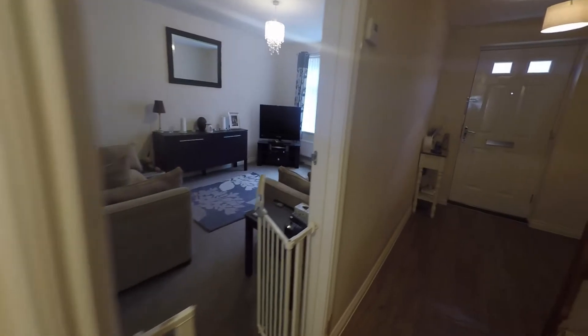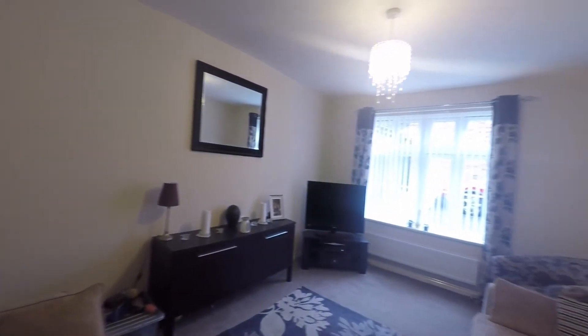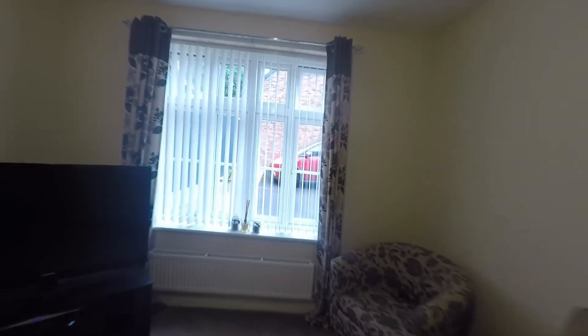Next to this we come into the living room, which is our first room on the right. Lovely size, well presented and neutrally decorated as well. Large windows overlook the front of the property and allow for lots of natural light.